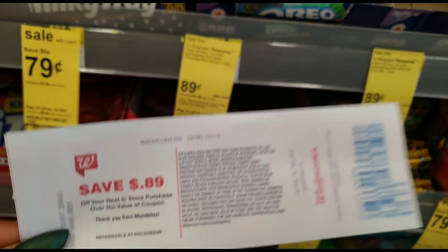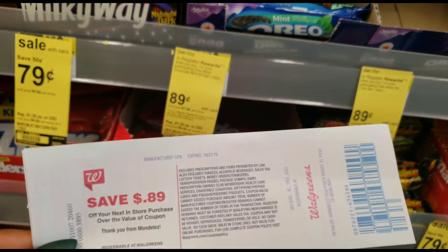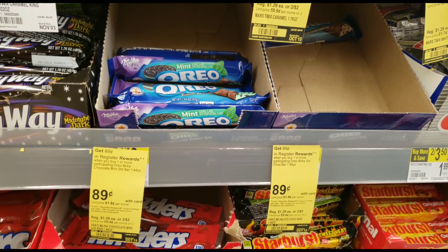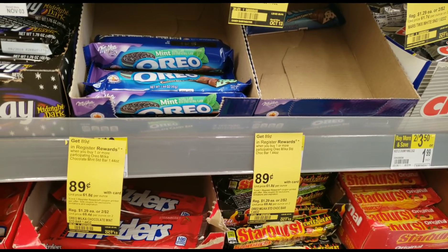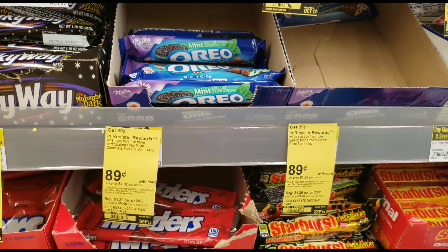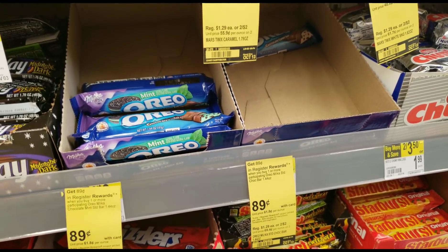Wash, rinse, and repeat — you cannot buy them all at once and get all the register rewards back. If that were the case, people would just dump the whole box at the register and get the money right back. It's an offer meant to be spread across many customers. The average customer will only probably get one or two. It's up to you and the store manager how many separate transactions they allow. For this deal I'm going to get one Oreo Milka and it's going to give me $0.89 back — I'll walk you through that transaction.